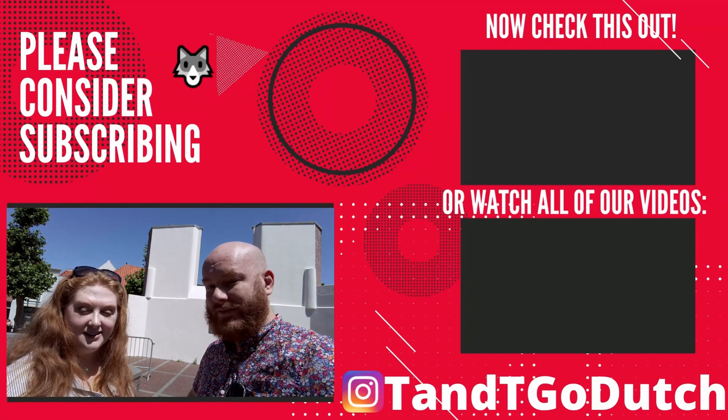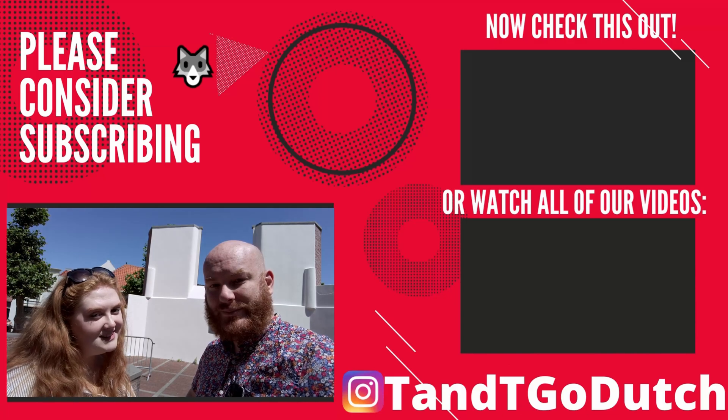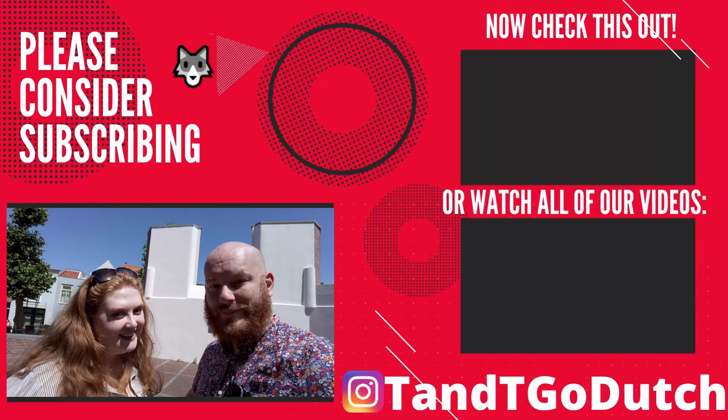Thank you so much. Don't forget to like, subscribe, comment, and we will see you next week. Bye!